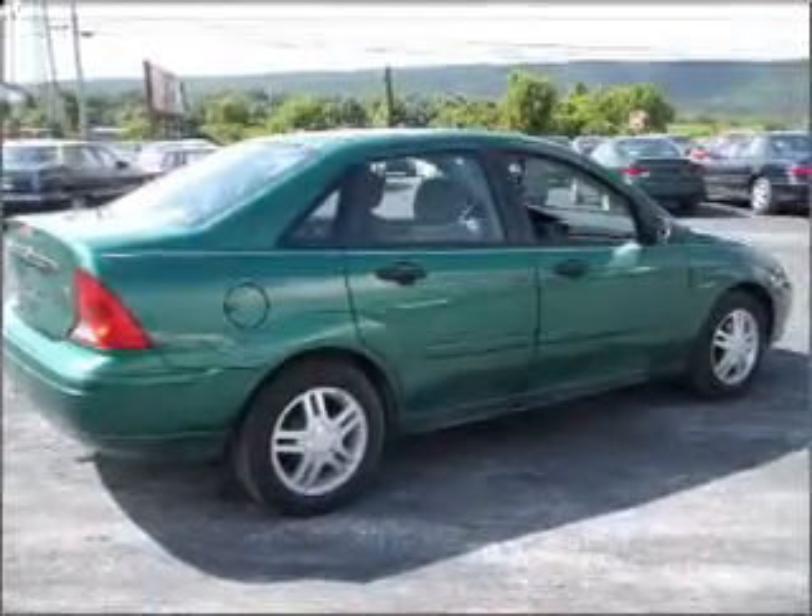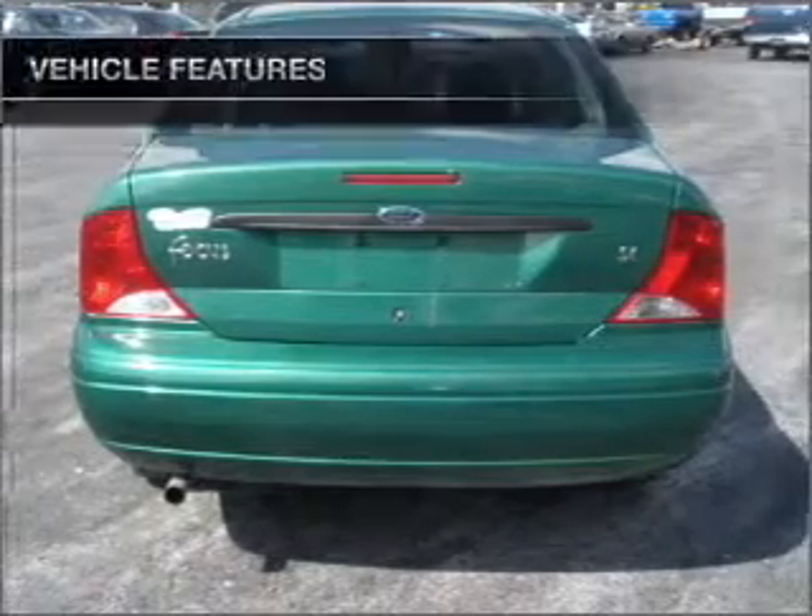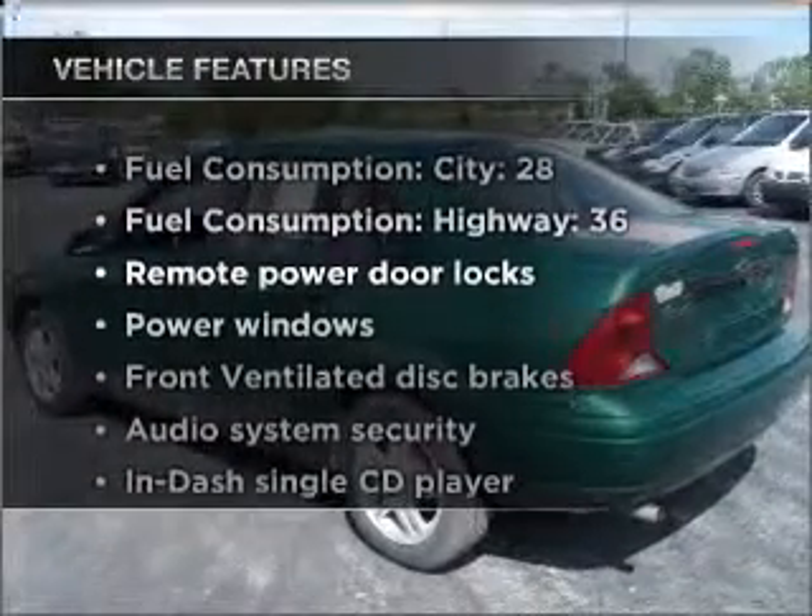stand out from the crowd with premium wheels. You will appreciate the safety feature of anti-lock brakes. Plus, enjoy these notable features that are included in this vehicle.